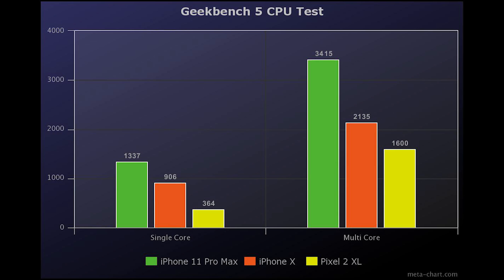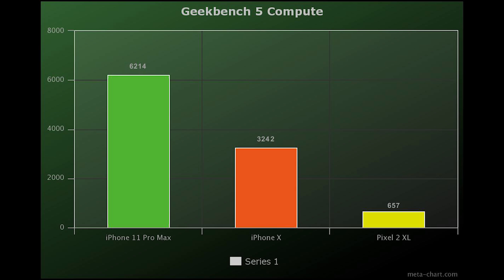Let's start with Geekbench and go over the numbers. In Geekbench 5, in the CPU benchmark, the iPhone 11 Pro scored 1,337 in single-core and 3,415 in multi-core. The iPhone 10 scored 906 in single-core and 2,135 in multi-core. The Pixel 2 XL scored 364 in single-core and 1,600 in multi-core. In the compute benchmark, the iPhone 11 Pro got 6,216, while the iPhone 10 got 3,242, and the Pixel 2 XL a measly 657.